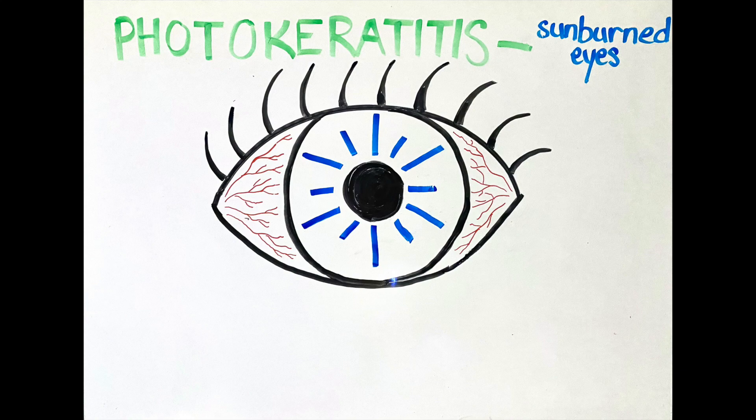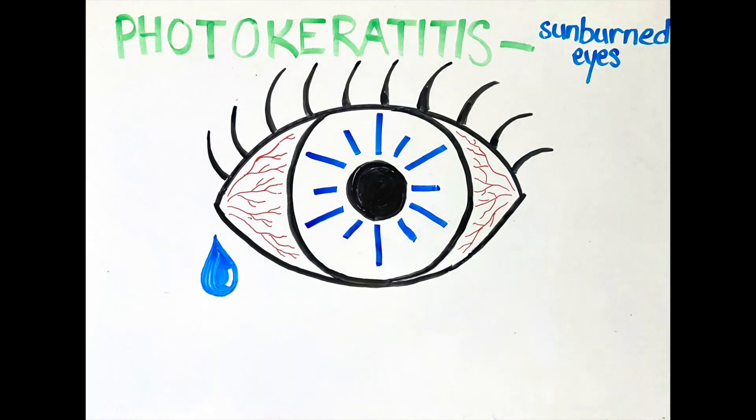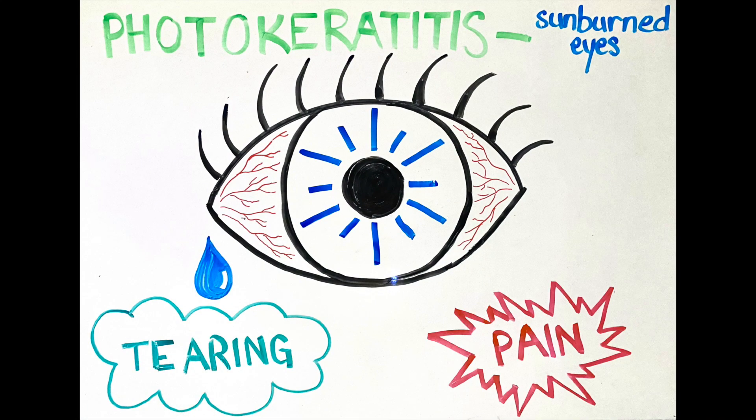Sunburns can also happen to our eyes from prolonged exposure to UV light. This is called photokeratitis, and it is the painful inflammation of the cornea and conjunctiva, which are the surface tissues of the eye.